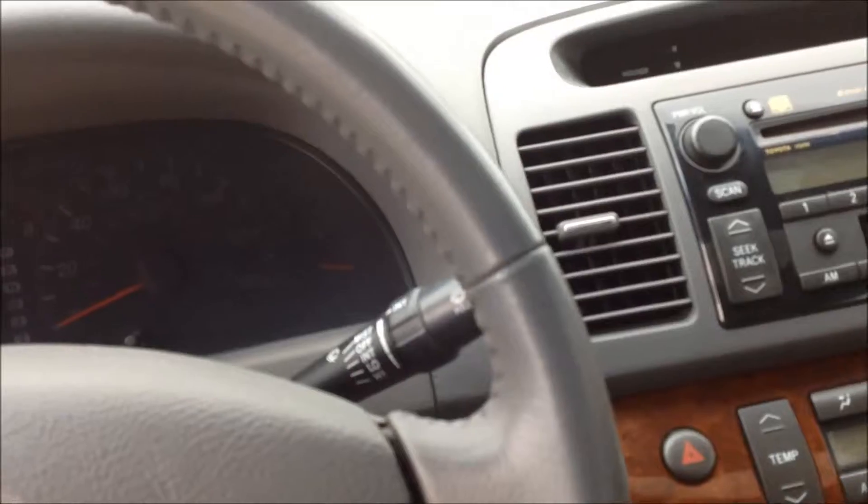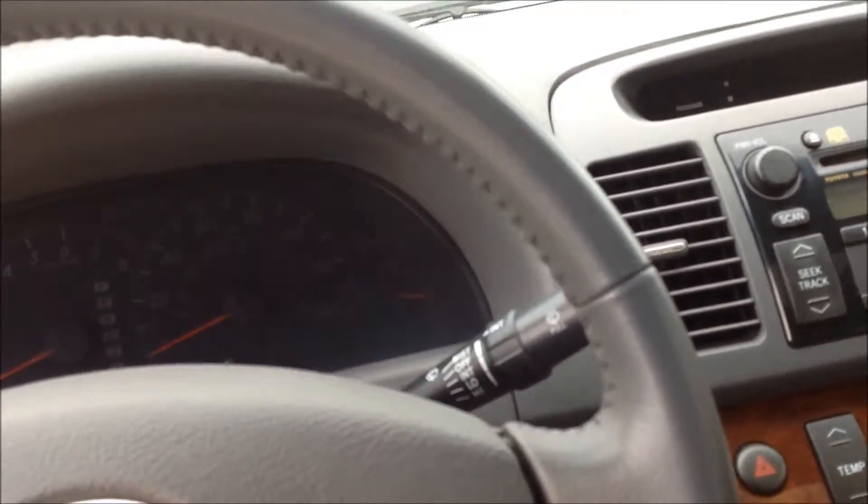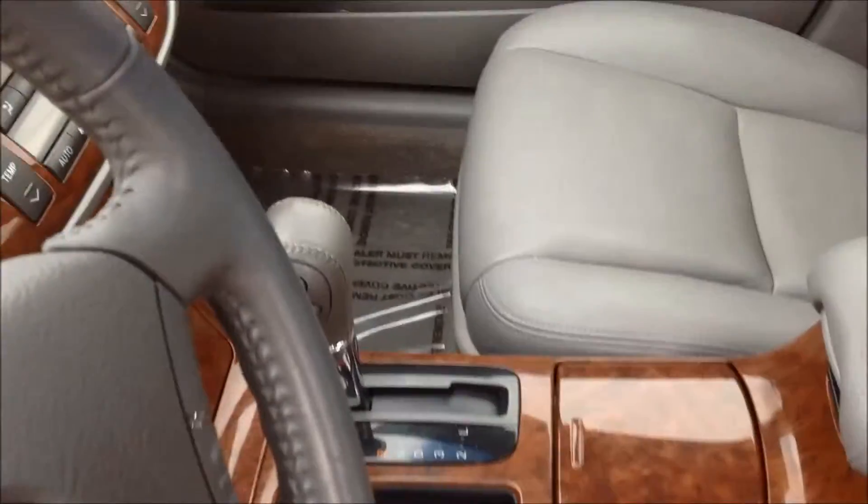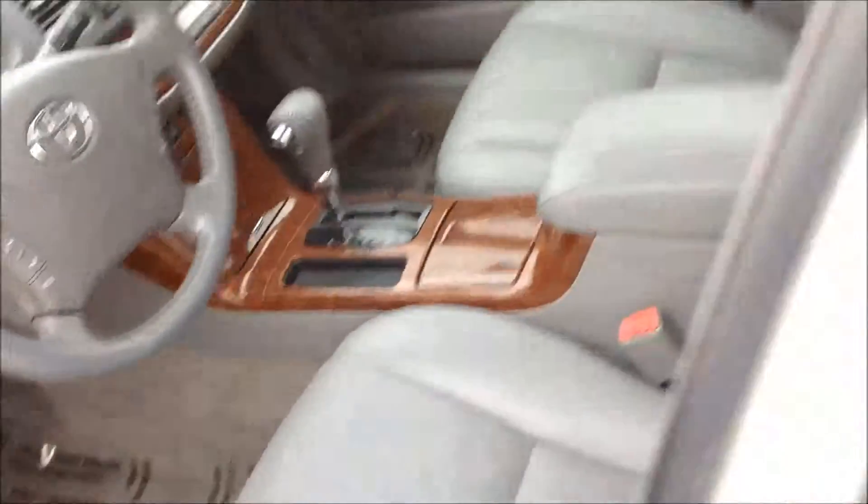Of course you get your AM/FM/CD player. And the volume control and radio control are right on the steering wheel here. So lots of nice features in the '05.